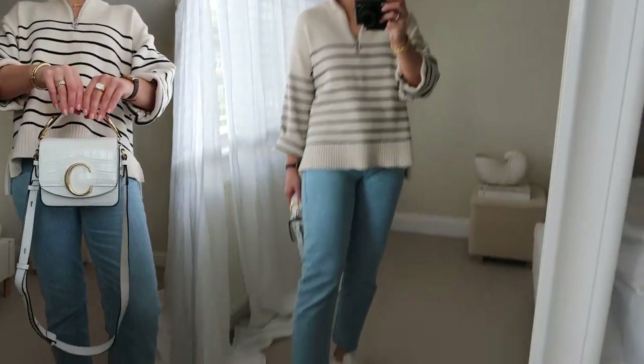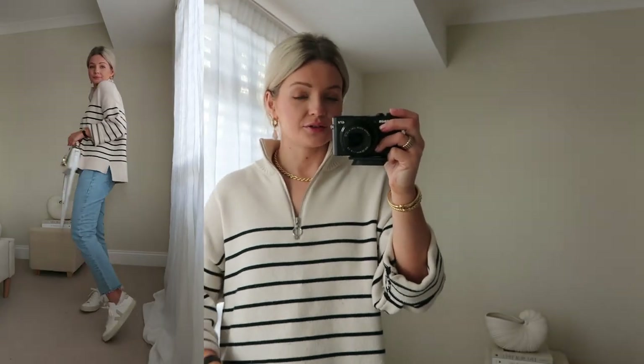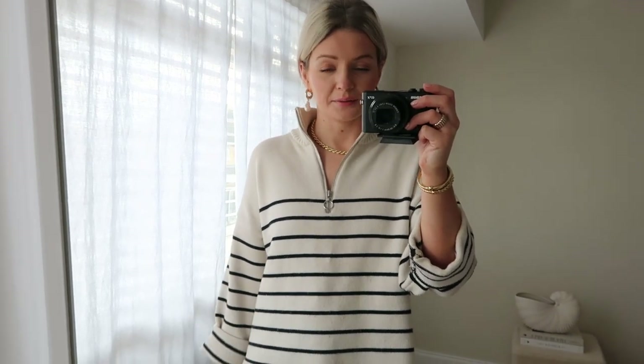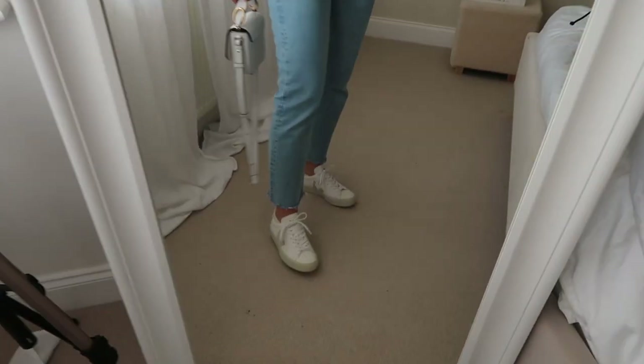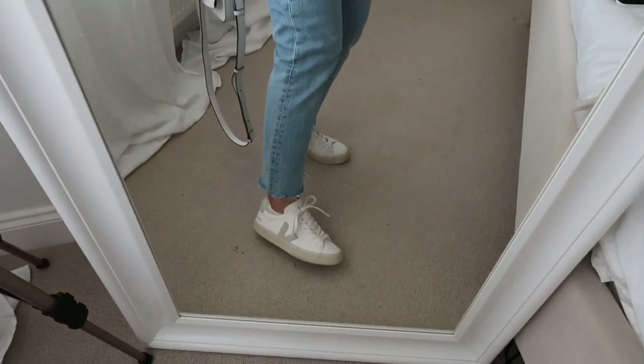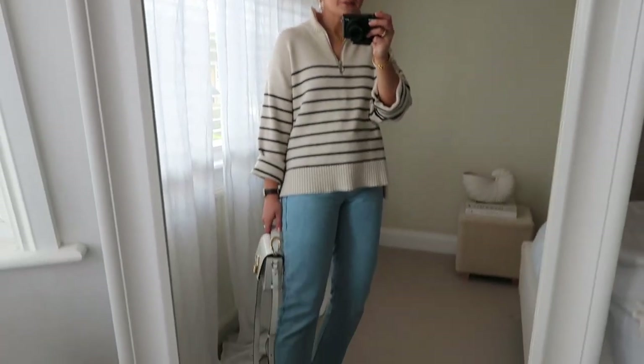And then for our final look, I've gone for a really easy, casual, relaxed but ladylike look. So I've got this stripe knit on from Zara. I love stripes in the spring and summer — it's a really nice pattern for this time of year. Same blue jeans, and then I've just popped on the Veja Campo style, which are just a nice simple trainer. I've popped my little Chloe bag with it just to elevate it a little bit more. This is just a completely everyday, easy way you can wear your blue jeans.